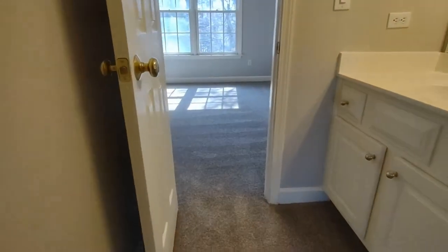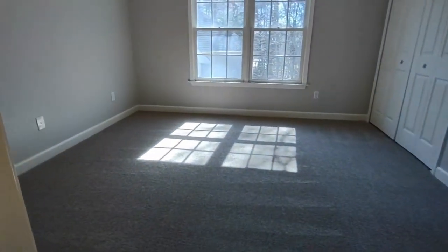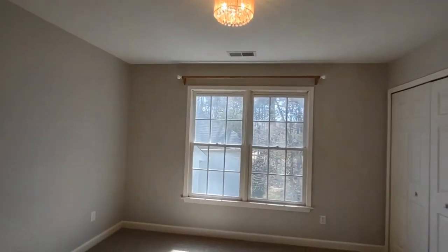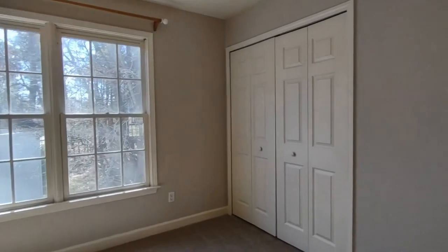If we go straight, we'll enter bedroom number four. Bedroom number four is complete with unique lighting, two windows, and large closets.